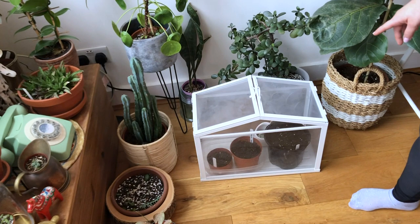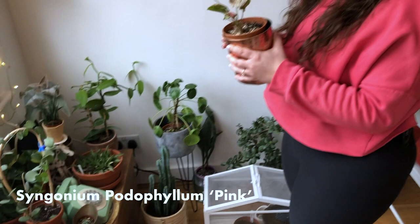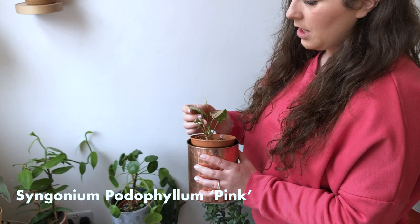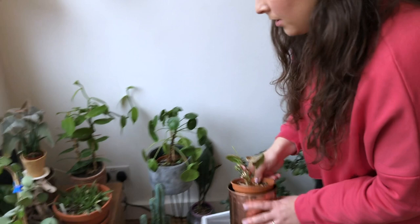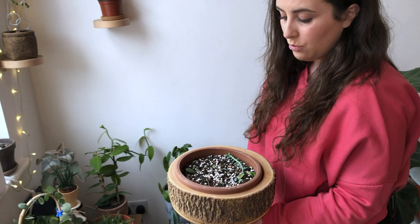And then we have a very sad pink caladium, which I forgot to water for about two months because it was somewhere that I couldn't see it. It is finally getting new growth, so I think they are actually more resilient than people give them credit for. And then this is a propagation bowl — anything that drops off any of the plants, I just shove in here. You can see that they're starting to grow, and it's just a nice way to create new plants.